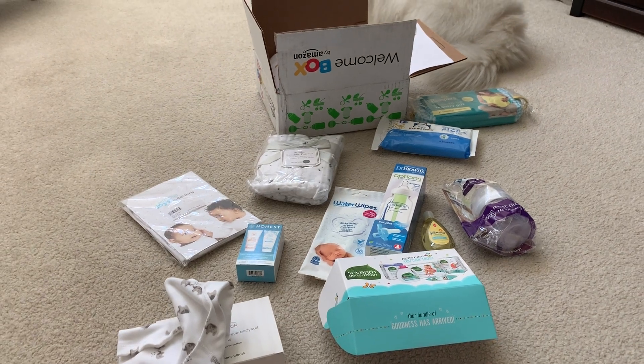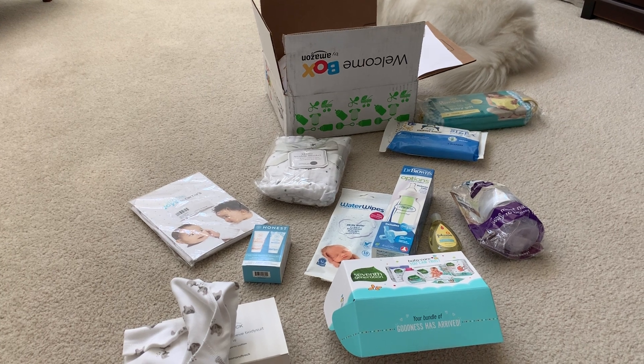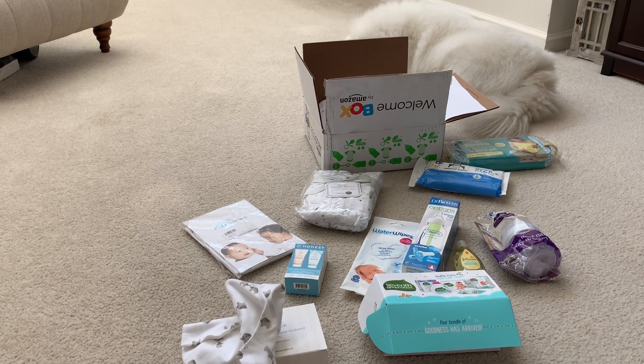Alright, that's about it. If you want to see more unboxing videos, go ahead and give this a thumbs up, hit subscribe, and leave us a comment below about what you want us to unbox next. Okay, talk to you later, bye.